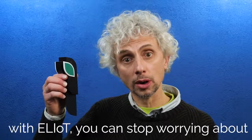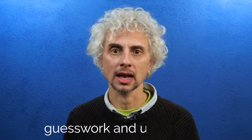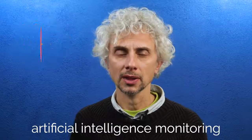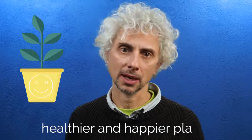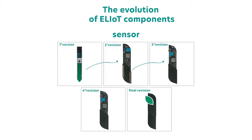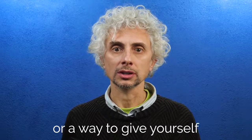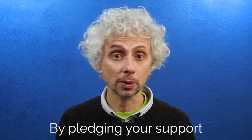With Elliot you can stop worrying about water, nutrients, light, and temperature. By eliminating so much guesswork and uncertainty with its 24/7 artificial intelligence monitoring, Elliot makes gardening less stressful and you will have healthier and happier plants. For the last two years we have been hard at work testing and refining Elliot, and we believe you will have the most vibrant, thriving plants ever. Think of Elliot as a new invitation to come back to gardening, or a way to give yourself some peace of mind about your plants. So join me and the Elliot team by pledging your support for this Kickstarter.